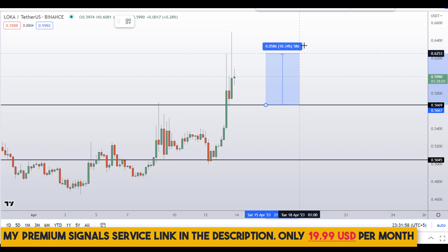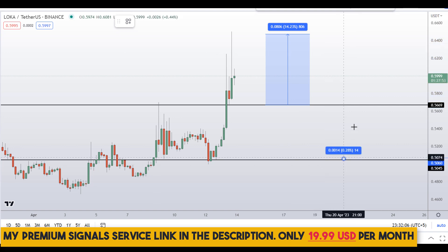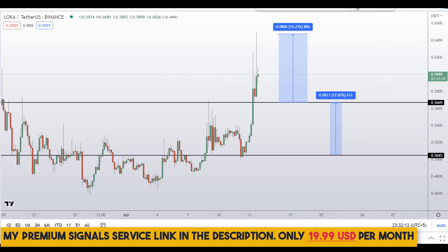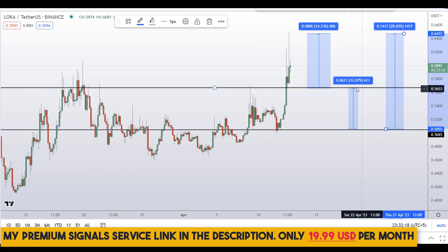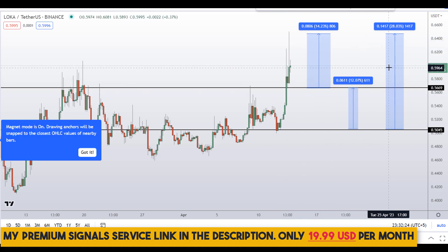Your take profit should be at the next support and resistance area — that should be about 14% gains. If you wait for the lower level and target the next resistance area, that's about 12% gains. Or you can target the high of this region, which could give you around 28% gains. Note that these entry and exit areas are not precise and can change according to market conditions and price action.